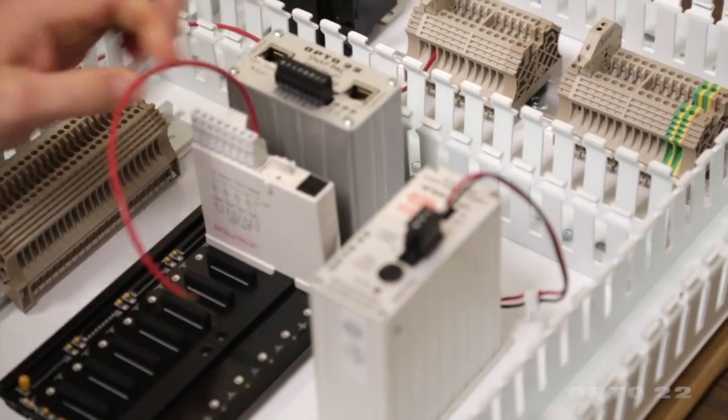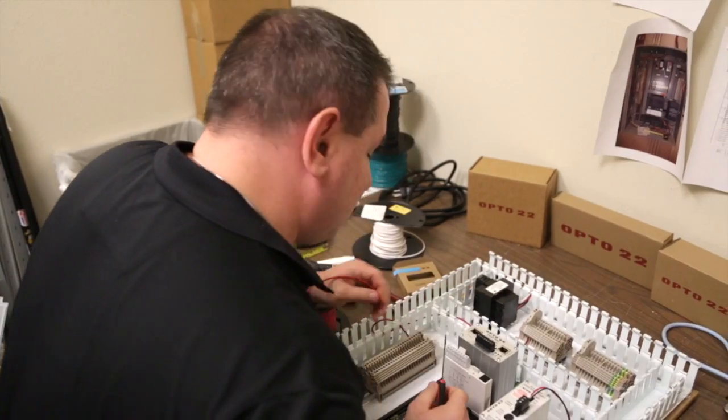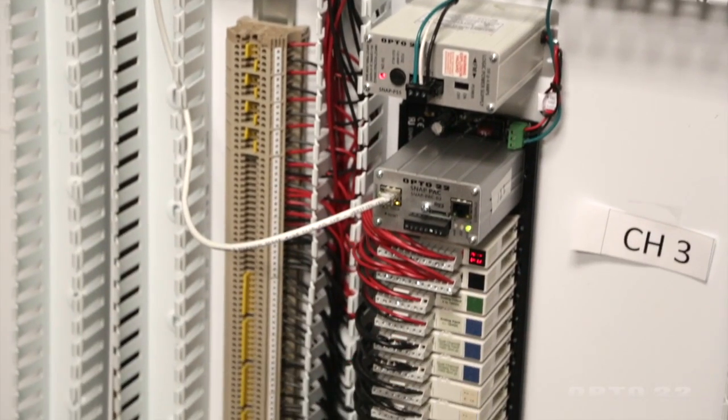With Opto's modular system, what actually makes it easier for us is I can use one controller and build out whatever point infrastructure that I need. If I need this module I get that module, if I need a different module I get that module, and I'm able to build not just digital and analog inputs but also communication ports as well.